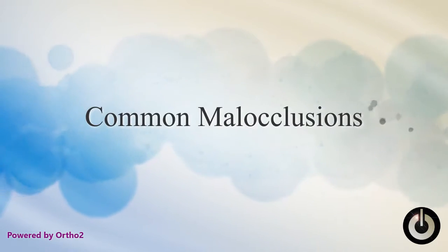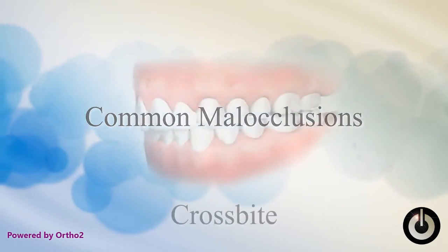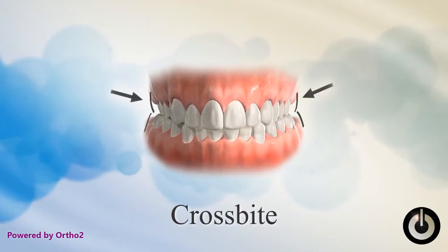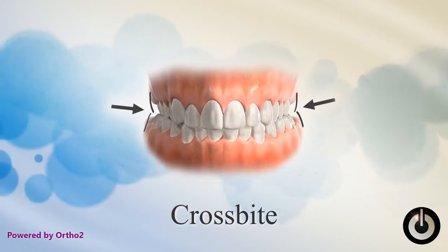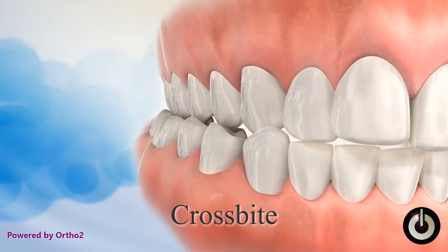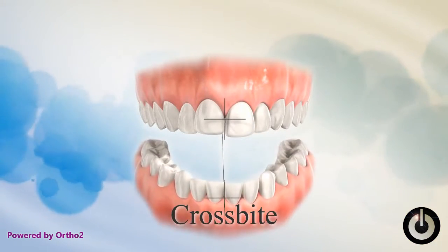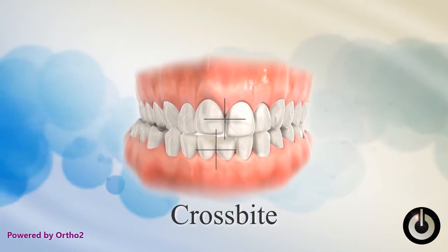Let's take a look at some bites that would benefit from orthodontic treatment. Crossbite. In a crossbite, the upper teeth are not wide enough to fit on the outside of the lower teeth. This makes it difficult to bring the teeth together. The lower jaw or teeth may have to shift to one side to make the teeth fit together.